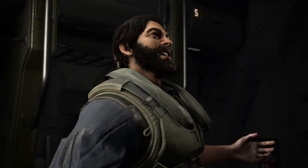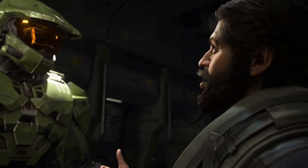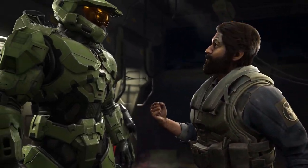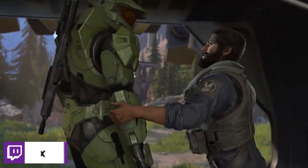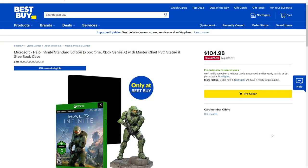The first thing to talk about is that the Xbox Series X pre-orders have recently gone live and it's been kind of tough to find, which is expected especially with limited supply and current supply chain issues. On that very same day, Halo Infinite and a special edition of Halo Infinite became available for pre-ordering on Best Buy's website. This went live the same day as pre-orders for the Xbox Series X and S.